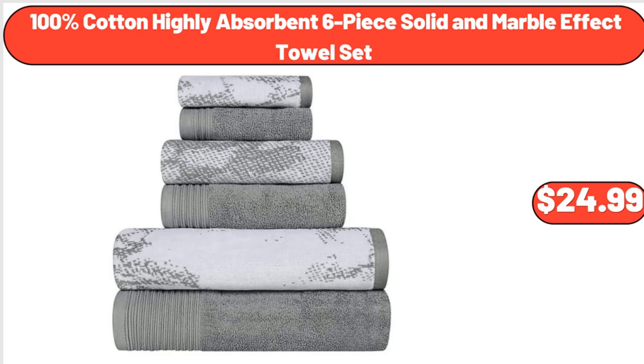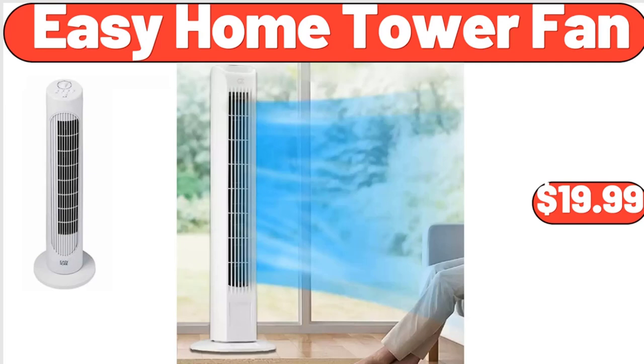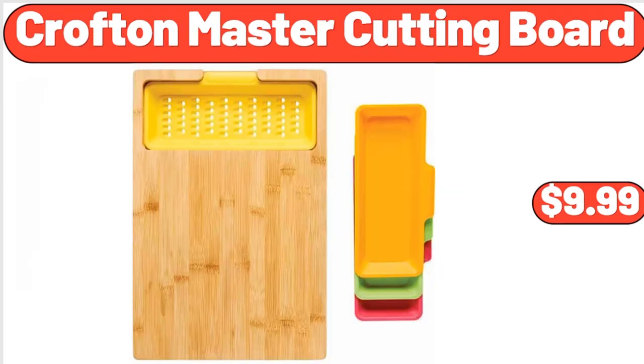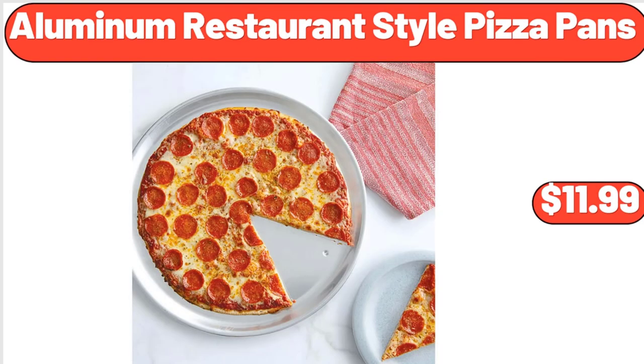100% cotton highly absorbent six-piece solid and marble effect towel set, $24.99. Simply Nature organic peas or corn, $1.59. Easy Home tower fan, $19.99. Crofton master cutting board, $9.99. 5-speed electric hand mixer, $24.99. Aluminum restaurant style pizza pans, $11.99.